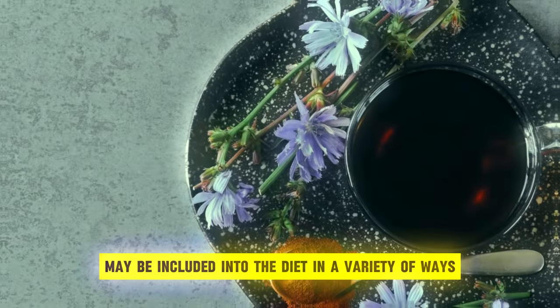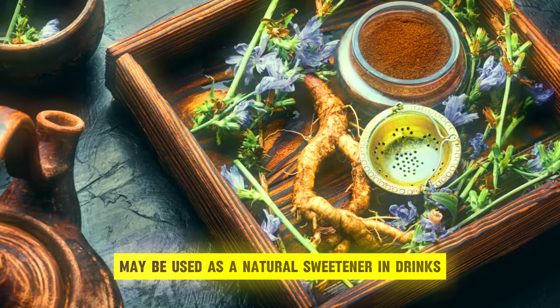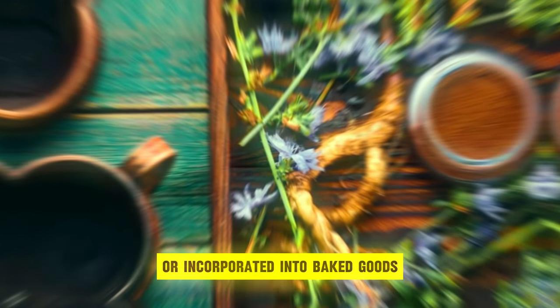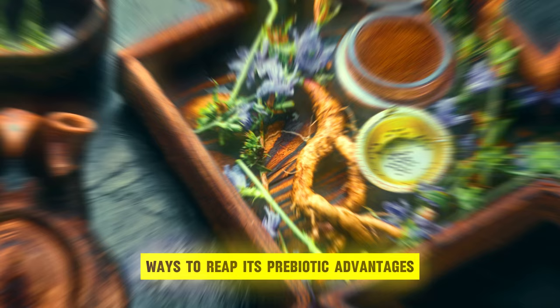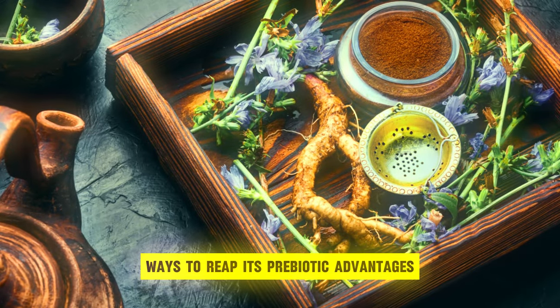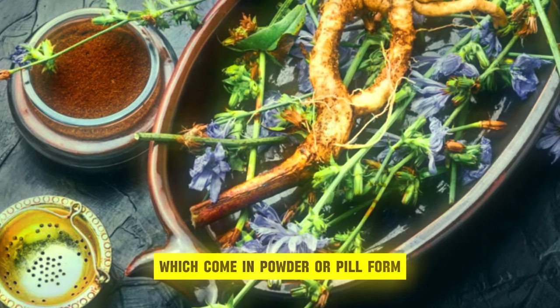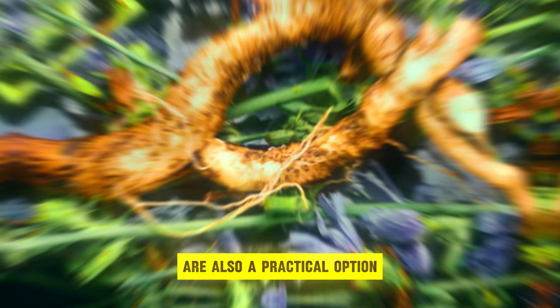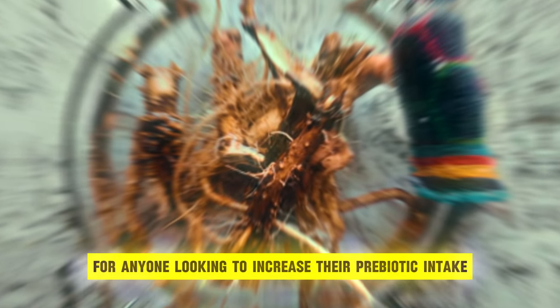Chicory root may be included in the diet in a variety of ways. It may be used as a natural sweetener in drinks or incorporated into baked goods for additional fiber content, providing a variety of ways to reap its prebiotic advantages. Chicory root supplements, which come in powder or pill form, are also a practical option for anyone looking to increase their prebiotic intake.